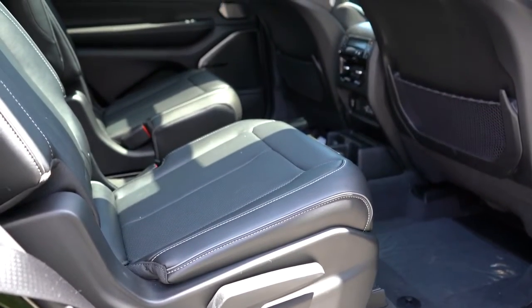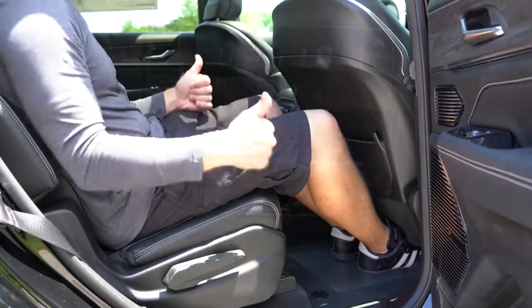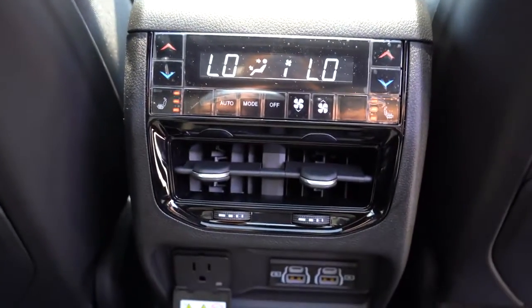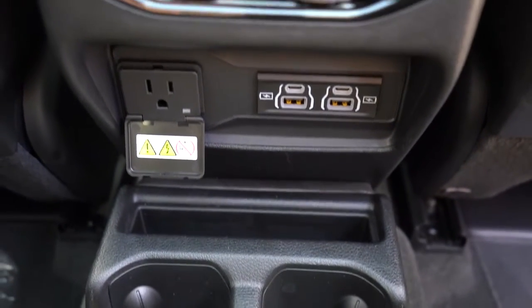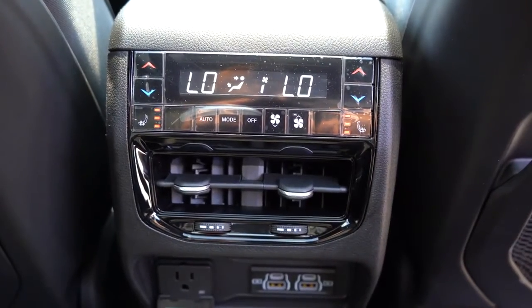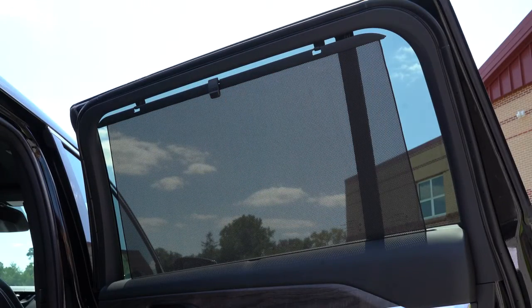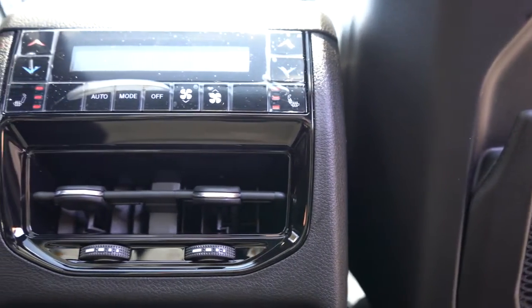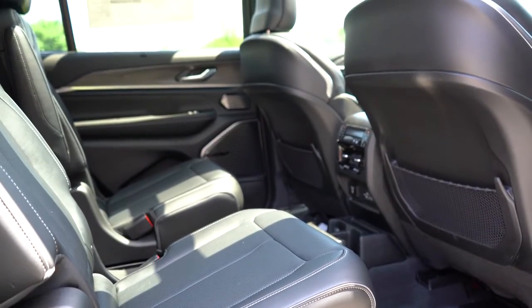Making our way to the second row: legroom comes in at 39.4 inches — even at six feet tall there's good space. There's a 12-volt power outlet, dual USB charging ports, two more phone charging ports, and a 115-volt power outlet for Limited and up — so you can power a hair straightener, a drill, whatever you want. Overland and up adds second-row side window sun shades and four-zone climate control. Limited and up gets heated second-row seats.